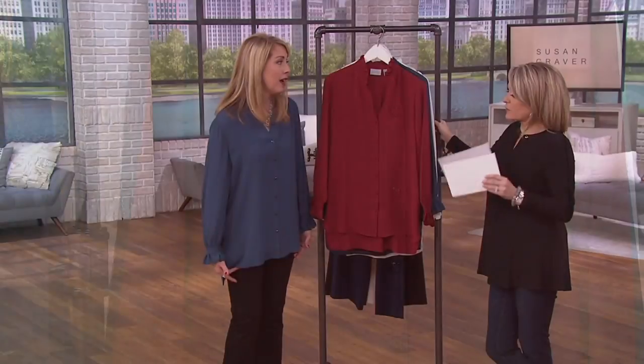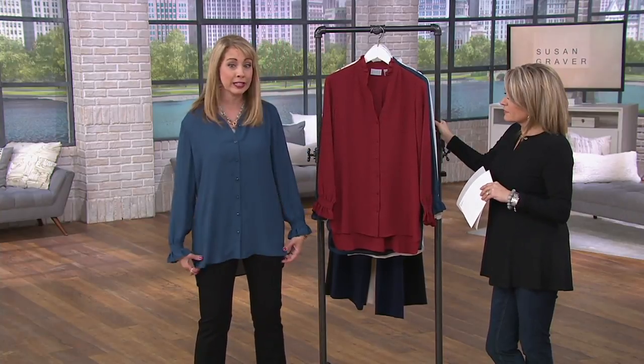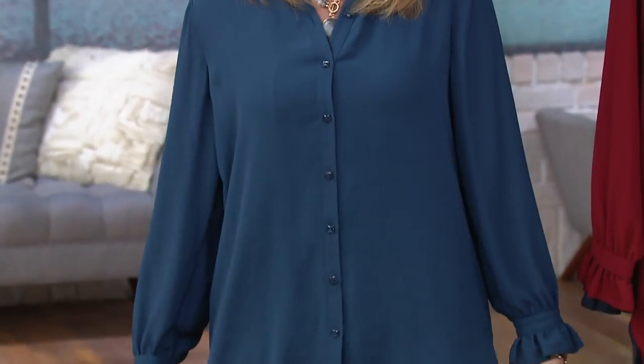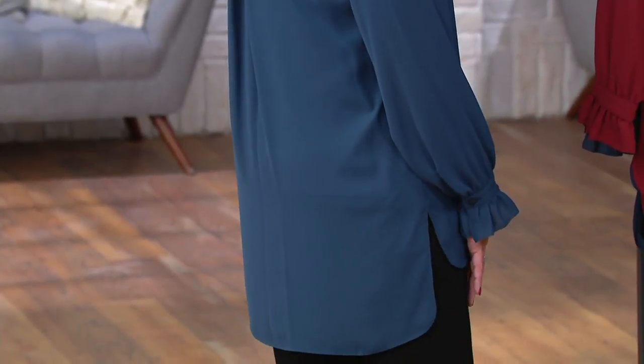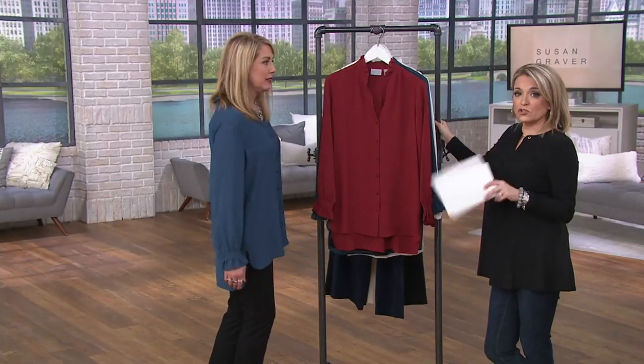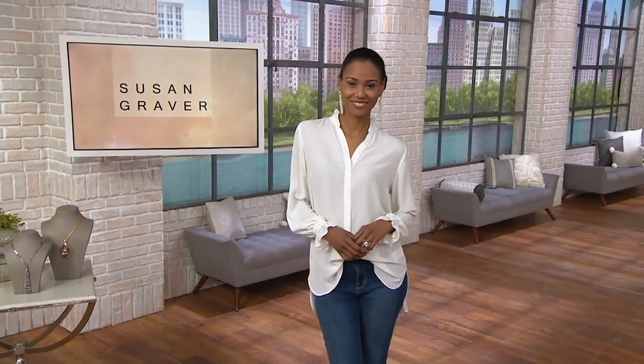But Susan doesn't do high-low, so it's low and lower. I'm five-seven, wearing the extra small, and I'm getting really good coverage in the front — and even better coverage in the back. It's a nice relaxed fit, so you wear it as a top, throw it over a little dress, throw it over jeans, wear it open with a tank underneath. How adorable is this? And it's a clearance price — that is a lot of designer detail for less than $50.